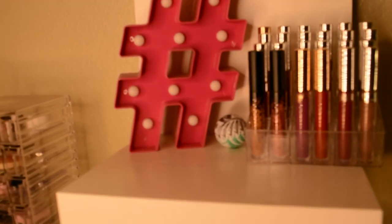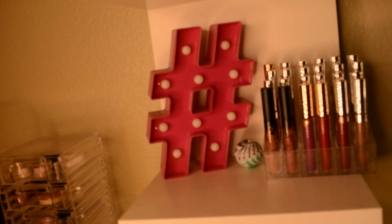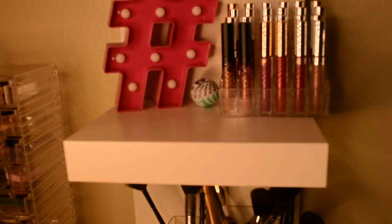This little hashtag is from Five Below and it does light up, but I don't have any batteries in it right now. The golf ball with the money was my dad's.